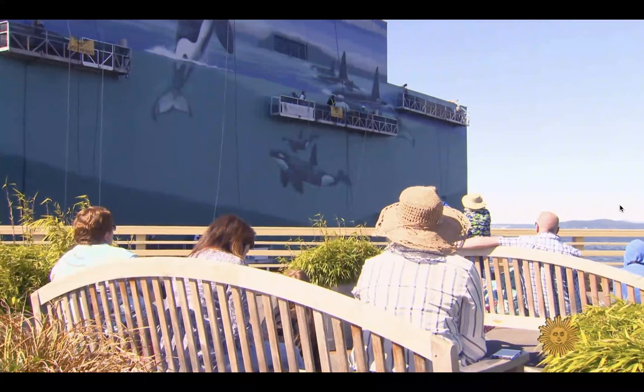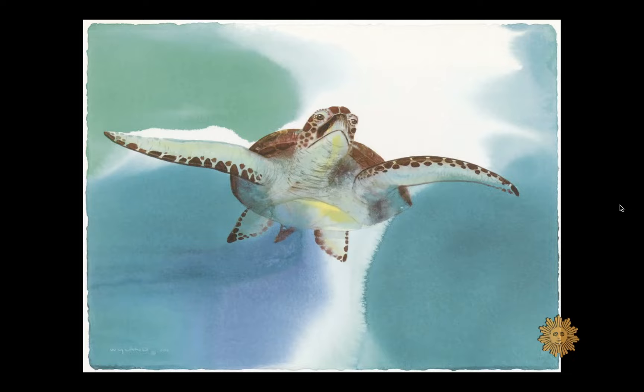While I'm physically painting the whale, my mind's eye is across the street at the same time. I can see the wall — you can see the whole thing — as I'm painting it. So don't tell anybody. It's kind of an inside secret.